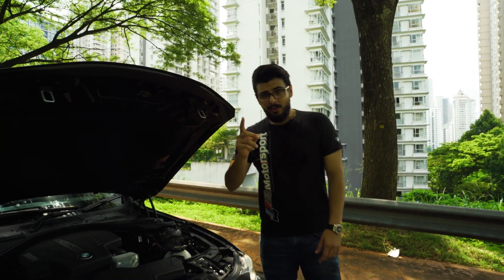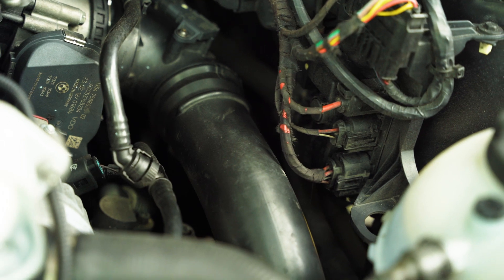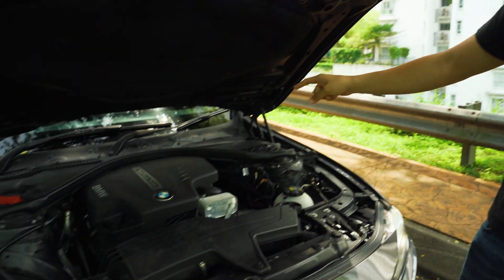One more thing for BMW owners: BMWs are known for using plastic parts in the engine. Your charge pipe is made of plastic and your boost pipe is made of rubber. What many people do — and I'm going to do this in an upcoming video — is upgrade these to metal or aluminium parts. This will save you from being stranded on the side of the road. I've already been stranded three times with this car because of a leaky charge pipe.